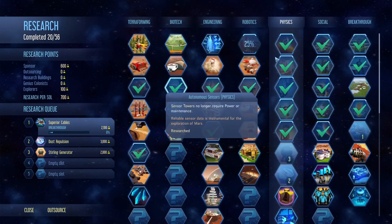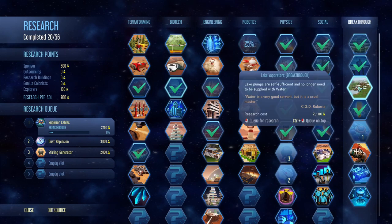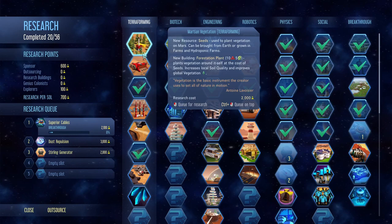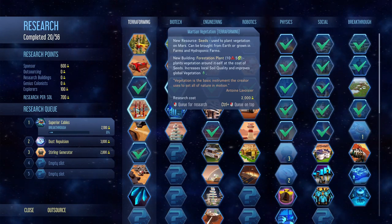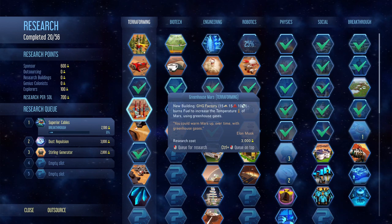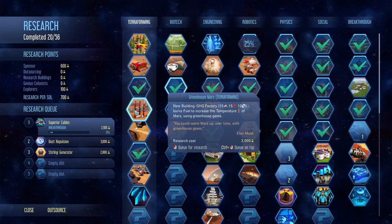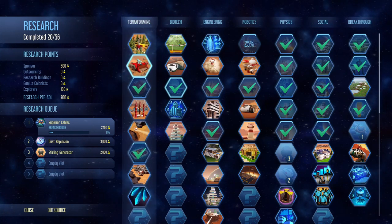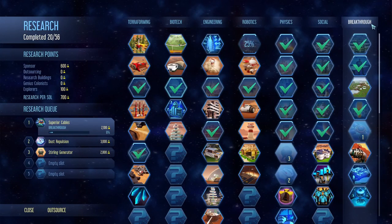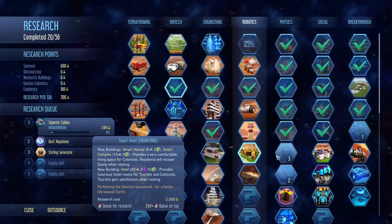Let's continue down the research tree. I want to see both of these options. We can't really go down the terraforming path because for that we're going to need some fuel or seeds, and first we'd have to heat up the planet's climate. To do that we need fuel, which we don't have any excess of right now. So I think we're going to leave it for the time being and continue focusing on physics and breakthroughs.